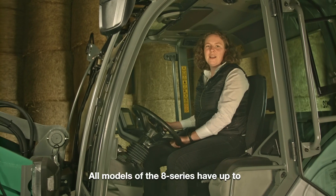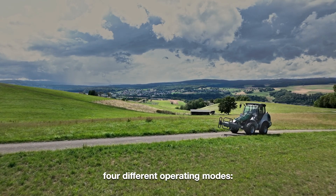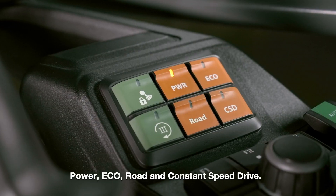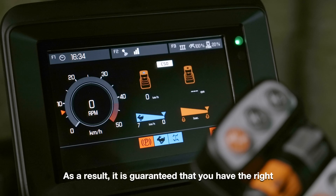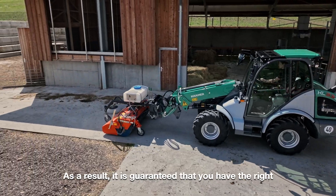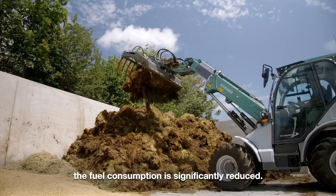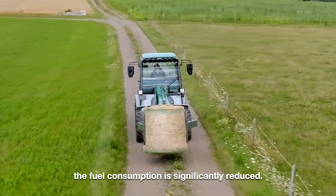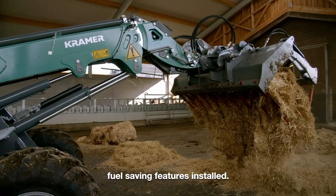All models of the 8 Series have up to four different operating modes: Power, Eco, Road, and Constant Speed Drive. This guarantees the right operational setting for any application. For example, when using Eco mode, the fuel consumption is significantly reduced. In addition, there are many other fuel-saving features installed.